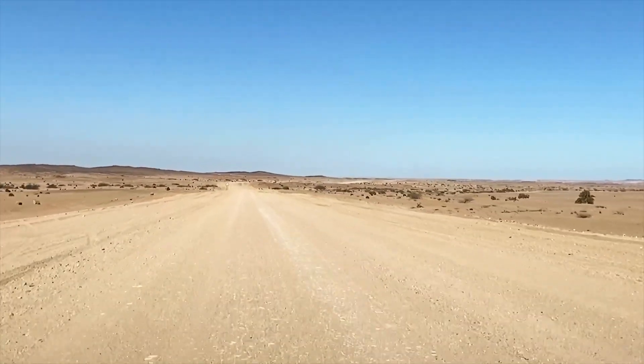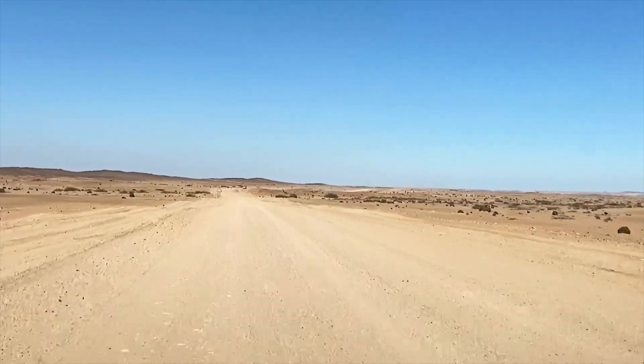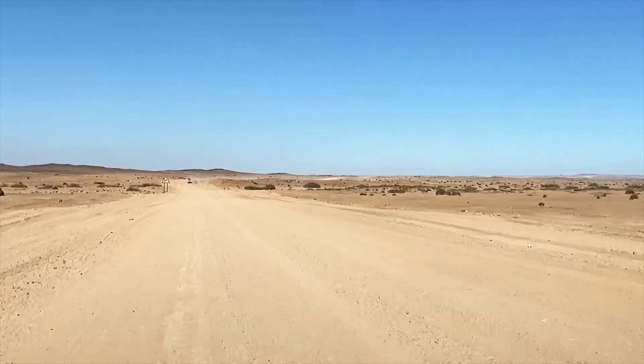Ostriches, zebras we've seen once. But sometimes they come closer to the road through all these dry riverbeds and make their appearance here.